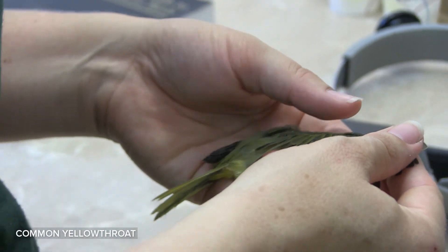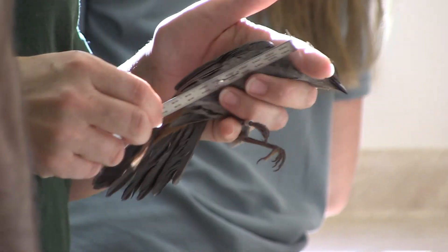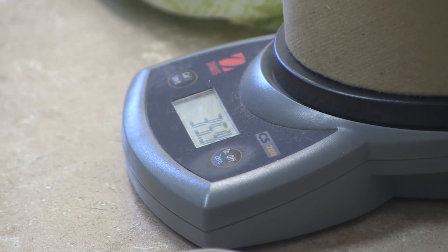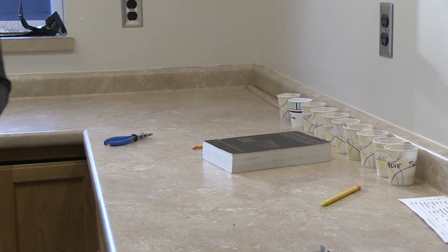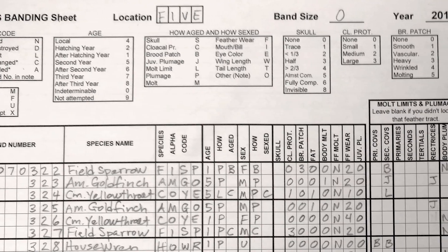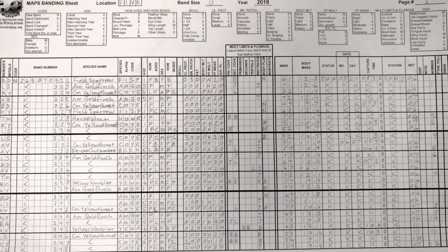We also look at flight feather molt and new feathers growing in. We also take a variety of measurements and weigh each bird before we release it. When it's all said and done, we've collected a variety of information about each individual bird. You can see all of the different parameters that I just talked about are recorded for every single bird that we band.